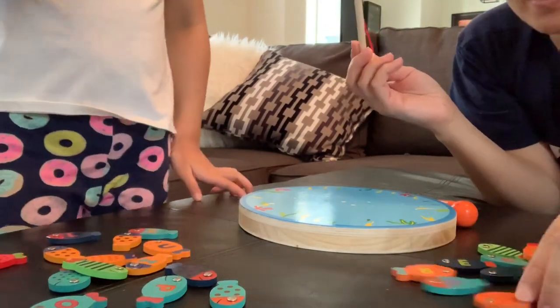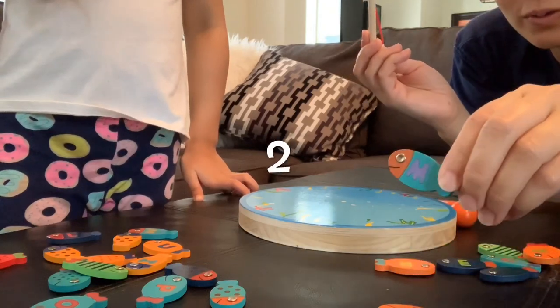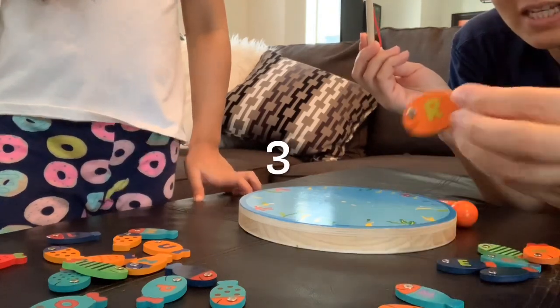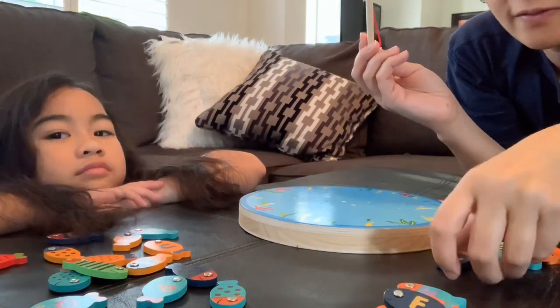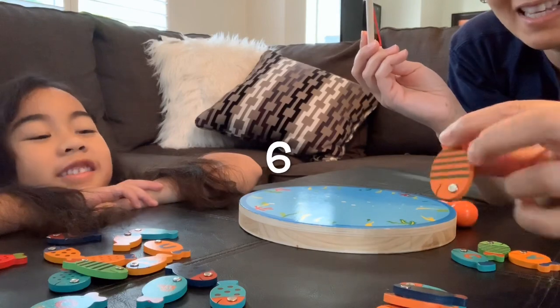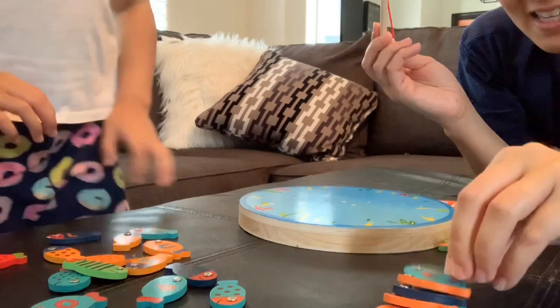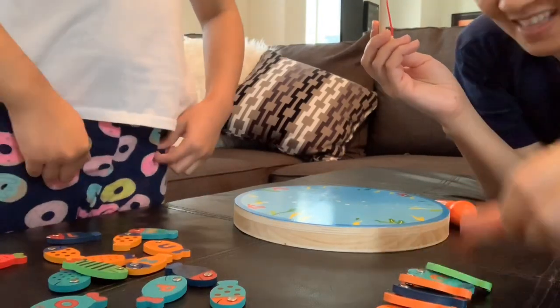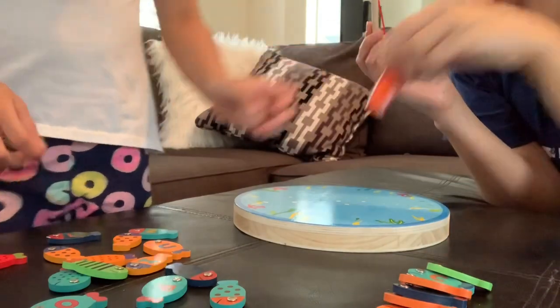You go first. I got... one, two, three, four, five, six, seven, eight, nine, ten. Wait a minute! This doesn't count! This doesn't count! Okay, five.